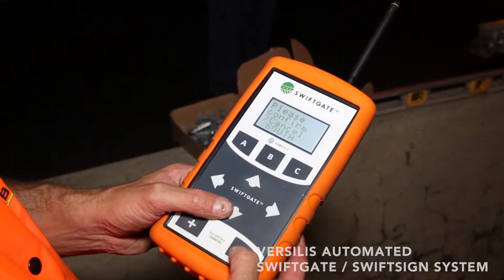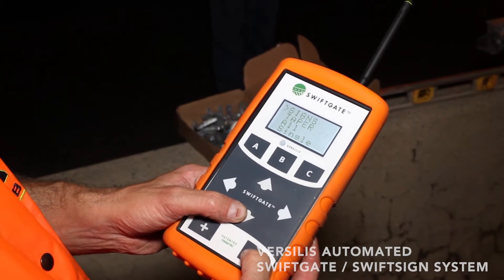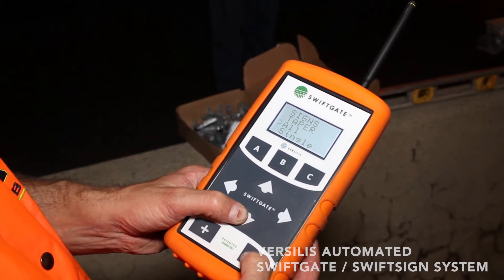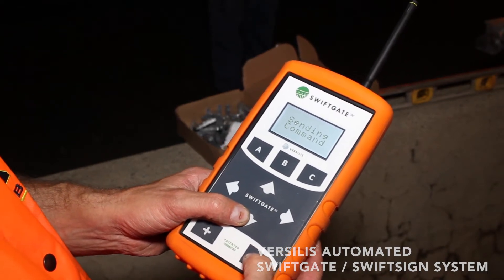An internal antenna receives a high-frequency radio signal from a handheld remote control. This remote control allows a user to activate and monitor the system from a distance of up to one mile under normal conditions in line of sight.